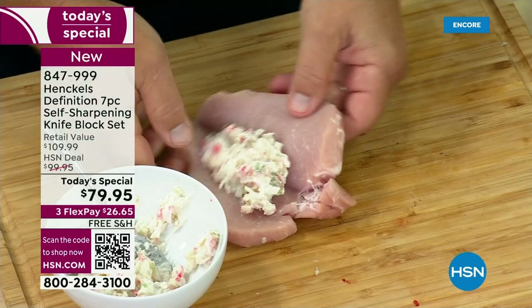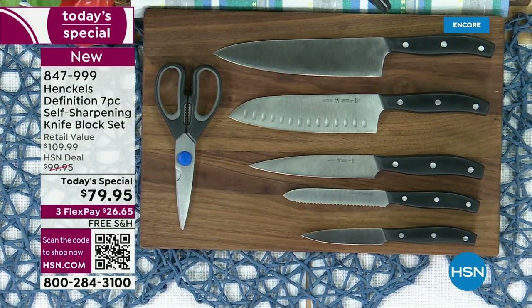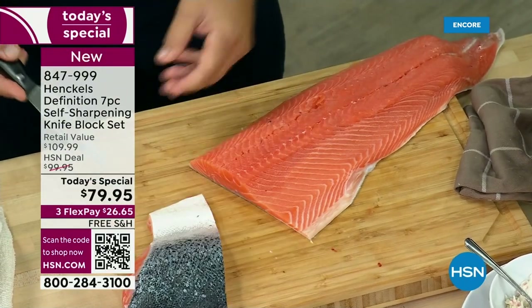On top of that, we have three FlexPays. Use any major credit card, spread your payments out over three months — you get it right away and you get to try it. If you're still not convinced, we have a 30-day unconditional money-back guarantee. If you've never tried Henkels before, you're in for such a delight. Get it at home, and if you don't love it, you can send it back.